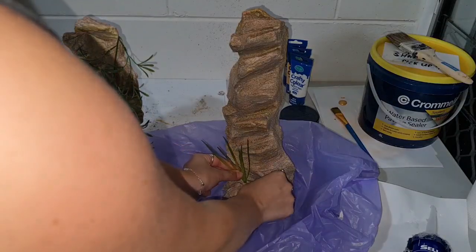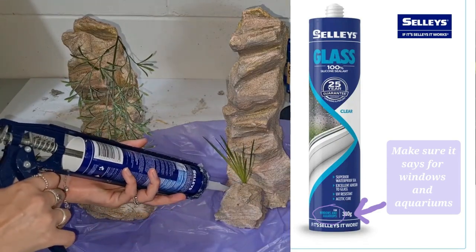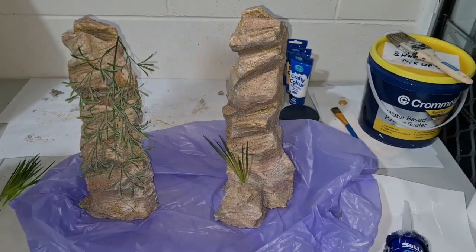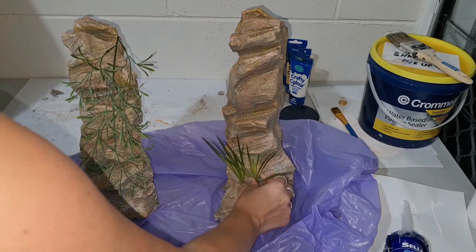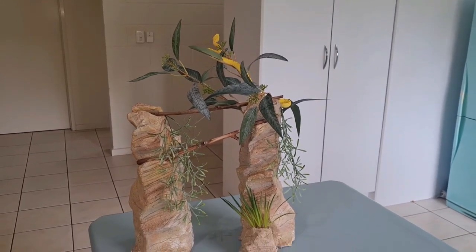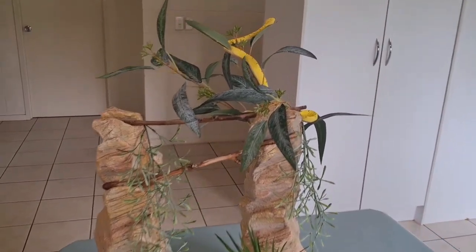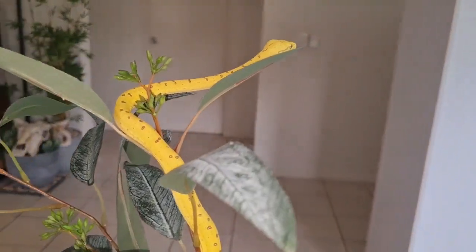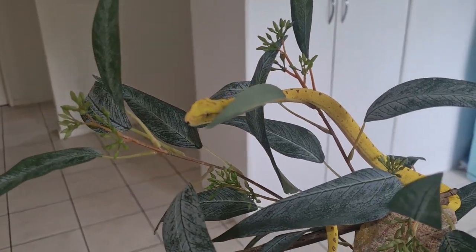Finally, we put in the fake plants using aquarium-grade silicone, which is safe for reptiles, to glue them in so your snake can't rip them out or push them over. Many of the fake plants came from Spotlight, which has a great variety. Squiggle particularly loves the eucalyptus-style plant from the bouquet section, which has a thick wire running through it, making it great for climbing.